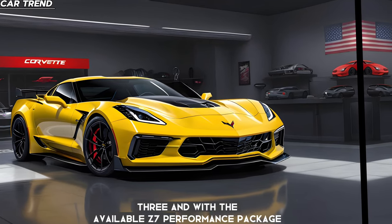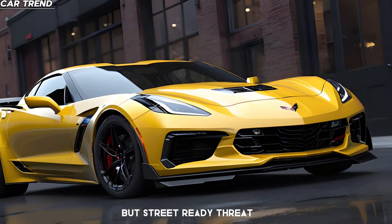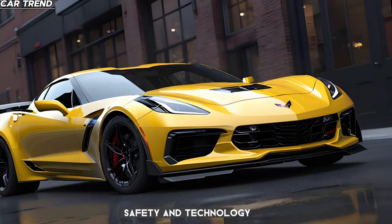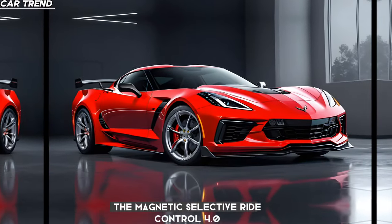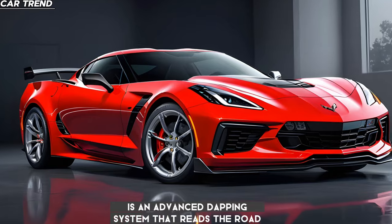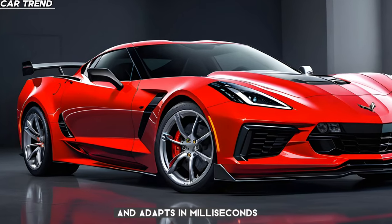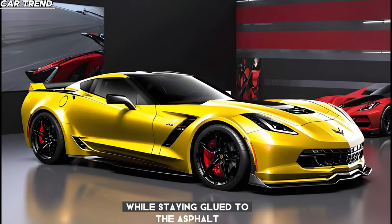And with the available Z07 performance package, you're getting a car that's track-born but street-ready. Safety and technology are also at the forefront of the Z06's design. The magnetic selective ride control 4.0 is an advanced damping system that reads the road and adapts in milliseconds, giving you the confidence to push harder while staying glued to the asphalt.